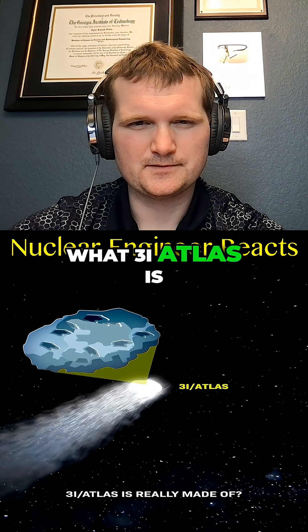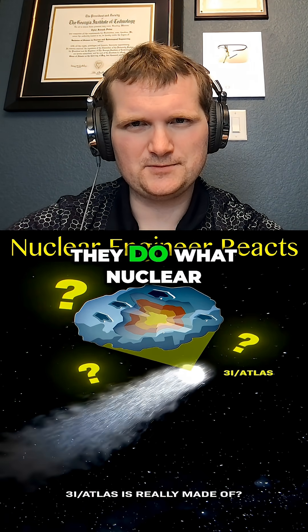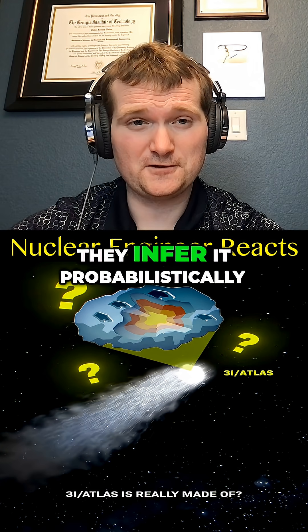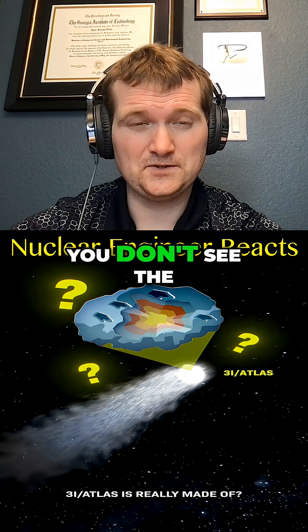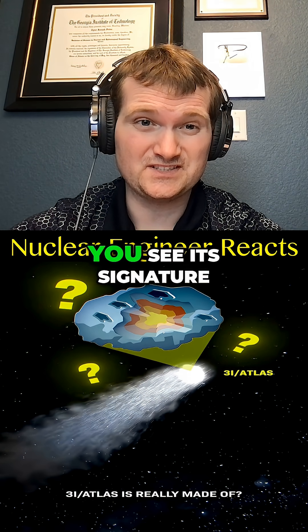How does NASA know what 3i Atlas is really made of? They do what nuclear engineers do — they infer it probabilistically using spectroscopy. Kind of like radiation monitors in a reactor: you don't see the isotope itself, you see its signature.